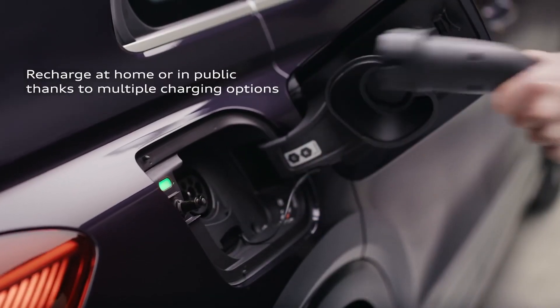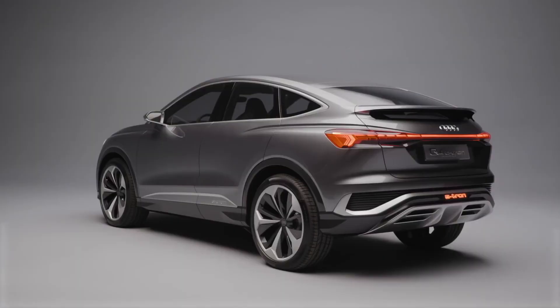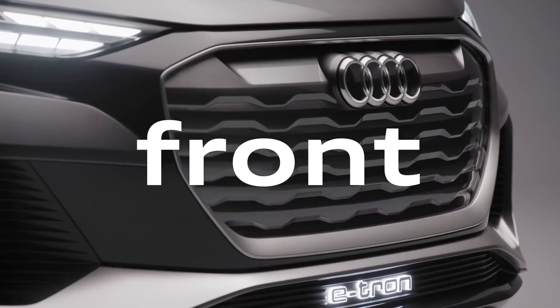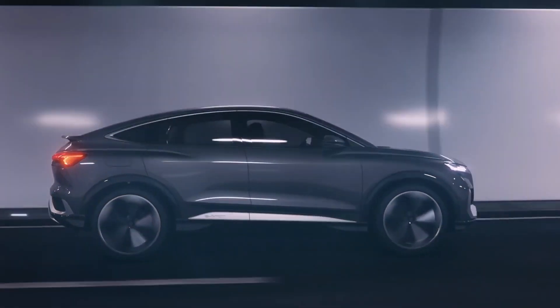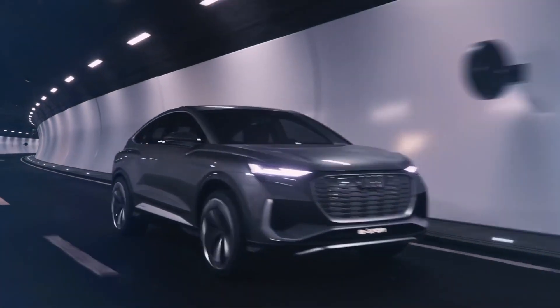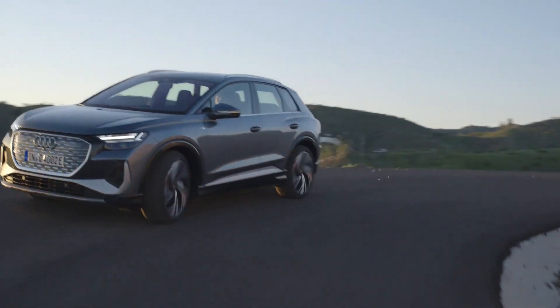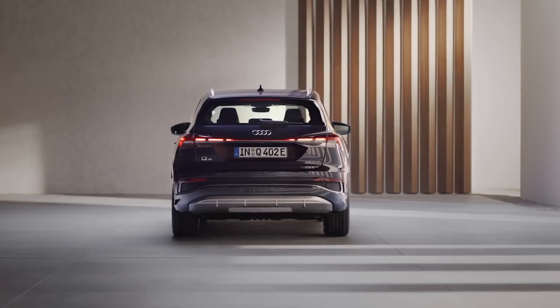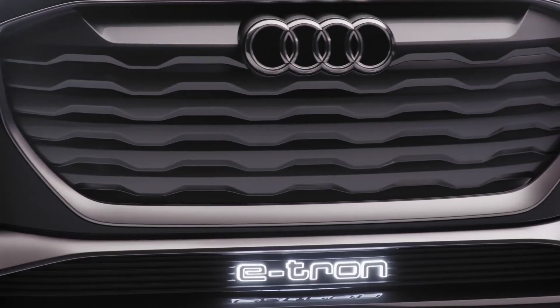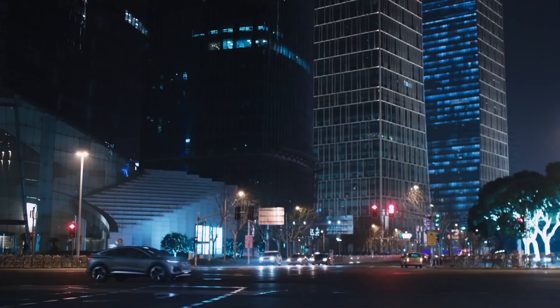While not as rapid as the Audi Q5 SUV's gasoline engine, it's still swift compared to comparable gas-powered compact premium crossovers. The base powertrain, known as the 40, features a single 201-horsepower electric motor with rear-wheel drive, clocked at 0 to 60 miles per hour in 7.6 seconds. The more powerful all-wheel drive Q4 e-tron 50 and Q4 e-tron Sportback 50 make 295 horsepower due to each axle's electric motor.